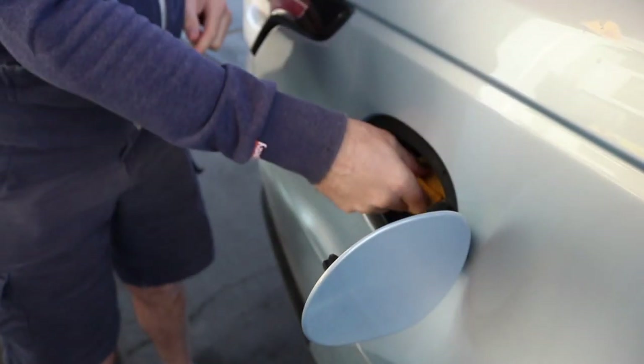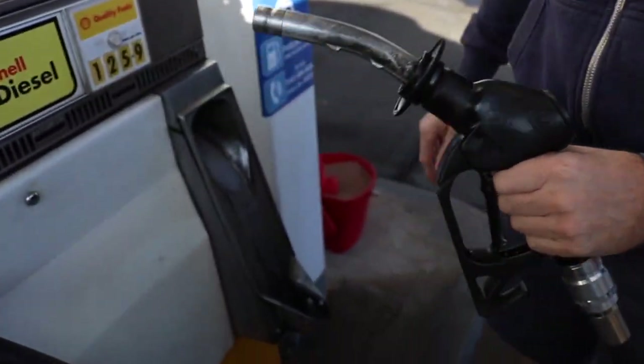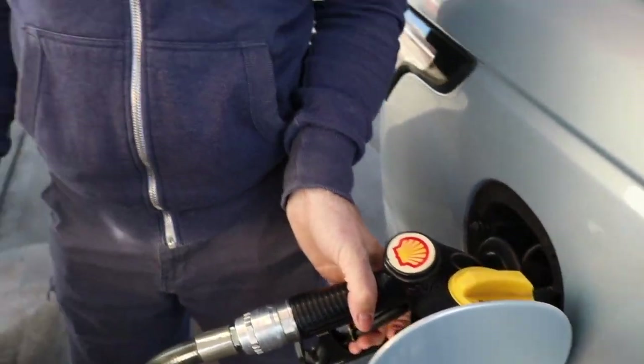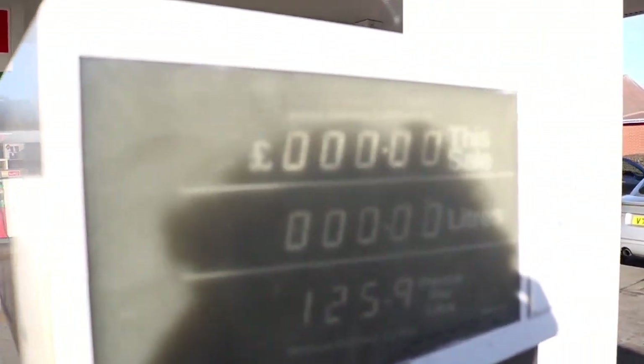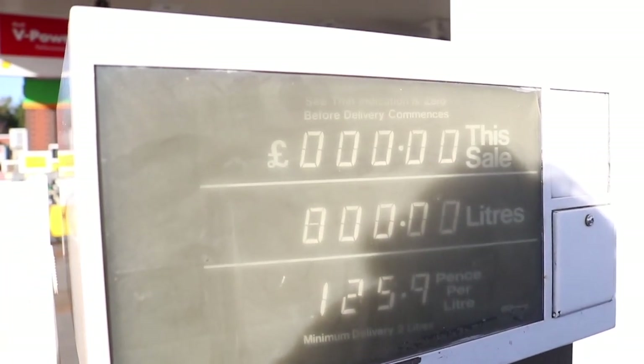Here we are at the local Shield garage, and this is the very first petrol pump challenge. We pick our weapon of choice, lift the receiver, put it in the hole — the counter must be at 0.00 — and now it's time for the challenge. You have to stop it on one penny only, and not over — one penny only. Here we go.